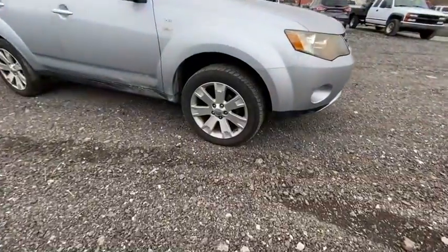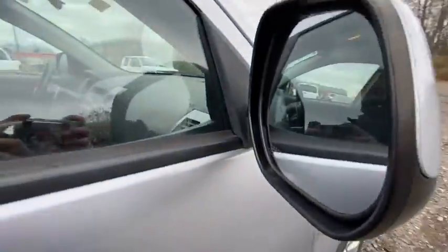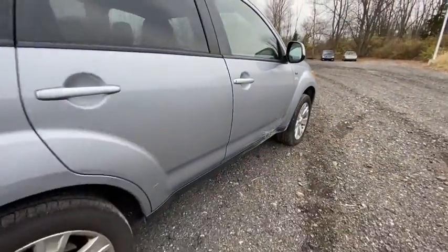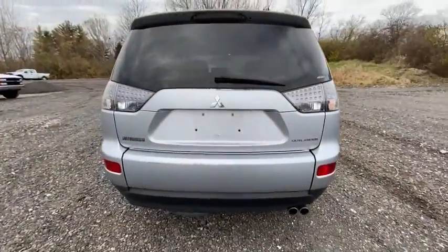Enjoy the view of this 2008 Mitsubishi Outlander. This vehicle is an outstanding buy with fewer than 150,000 miles on the odometer. Prepare to take your driving pleasure to new heights and enjoy the best of modern efficiency and style.